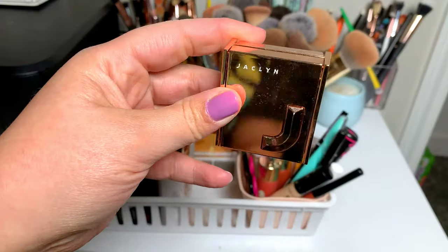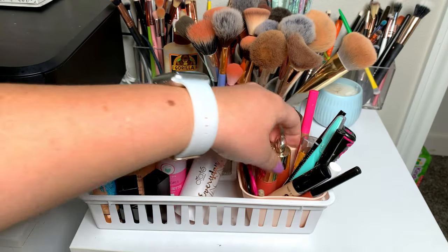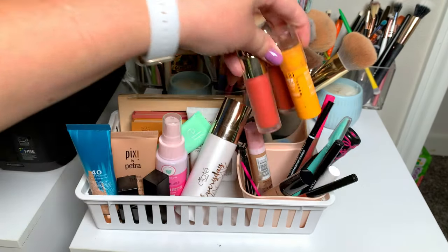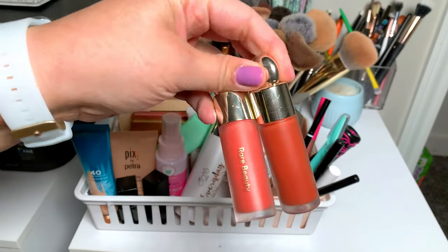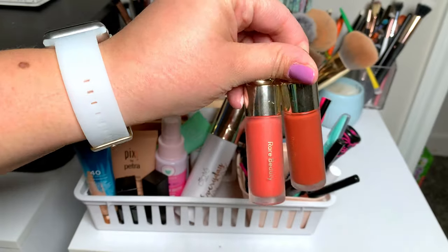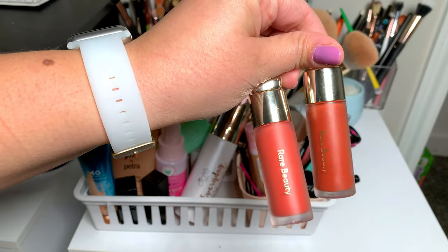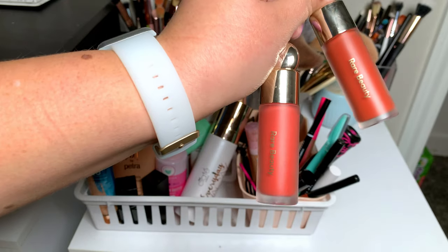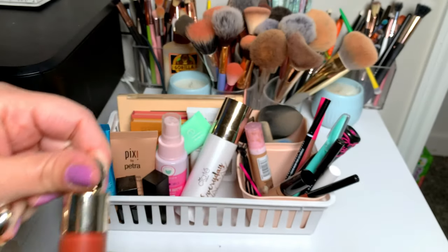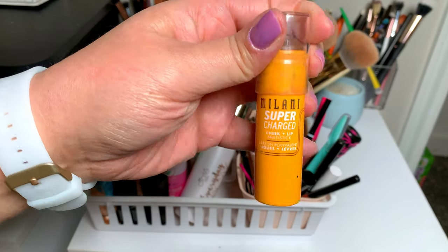I also chose this Jacqueline Hill highlighter — I absolutely love this, it looks so glossy and glowy on the skin all day long and doesn't fade. For cream products, the two liquid blushes I chose were these Rare Beauty blushes in Joy and Love. I liked to mix them, but the one I used most was Joy, which is the lighter one — there's just something about it that's so pretty.